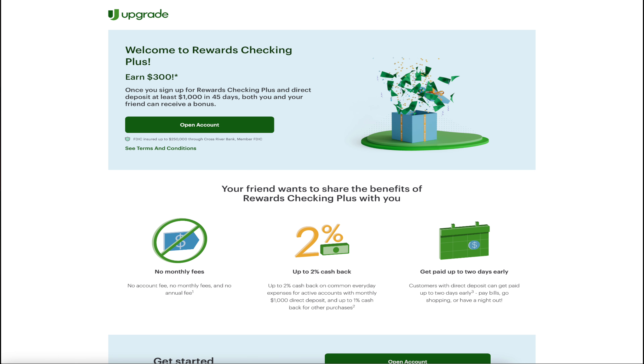Long-winded notes aside, let's get into the marketing material. And here you have it — they don't have any happy people. There's a box and it's shooting money at you.